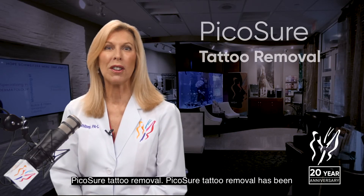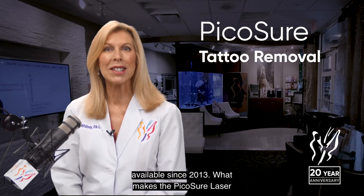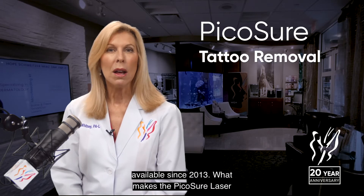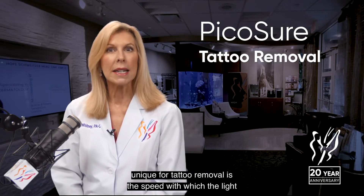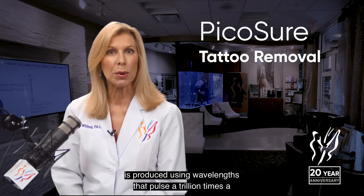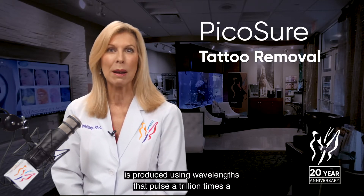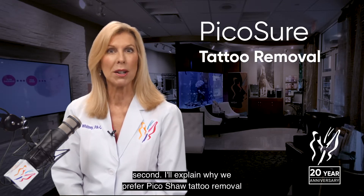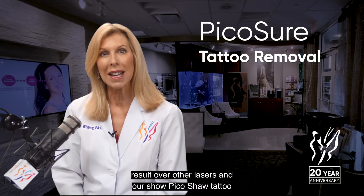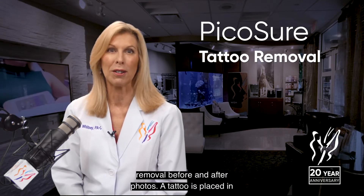PicoSure Tattoo Removal has been available since 2013. What makes the PicoSure laser unique for tattoo removal is the speed with which the light is produced, using wavelengths that pulse a trillion times a second. I'll explain why we prefer PicoSure Tattoo Removal results over other lasers and show PicoSure Tattoo Removal before and after photos.